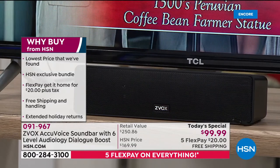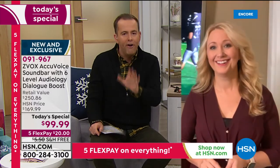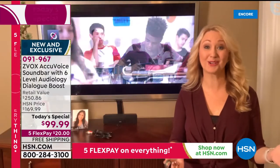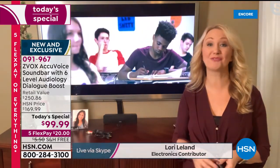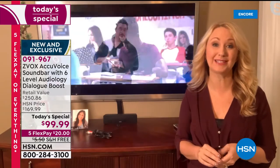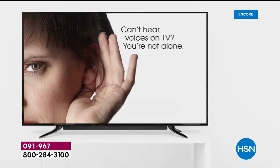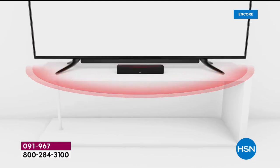We're joined by special guest Lori Leland. This has changed lives because entertainment and watching TV is one of our favorite pastimes — it's not fun if you can't hear what people are saying. It can be really embarrassing, and we don't want to have to turn on closed captioning and read television. You don't want to rewind over and over again. I call this a marriage saver because now everyone can hear the voices at a lower volume level — because this is truly about clarity.